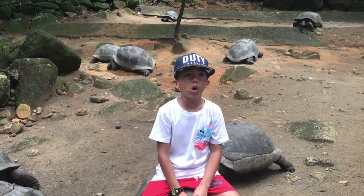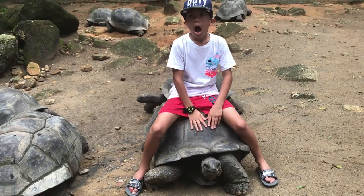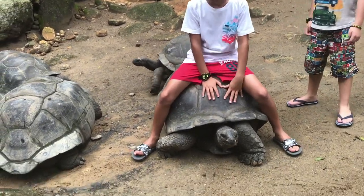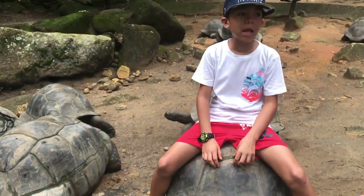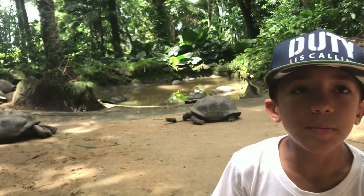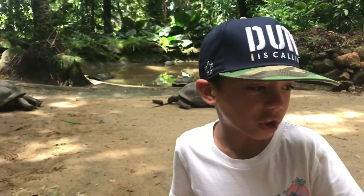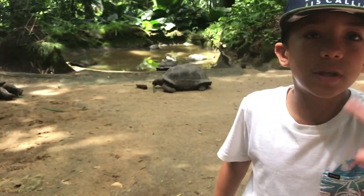Sadly, this is the end of our video. Please protect Aldabra Giant Tortoises — I love animals. Animals are the coolest creatures that have been on our planet, and please protect them. Thank you guys for coming with me here to Mahe Island in the Seychelles to see Aldabra Giant Tortoises. Bye-bye, multi-most friends.